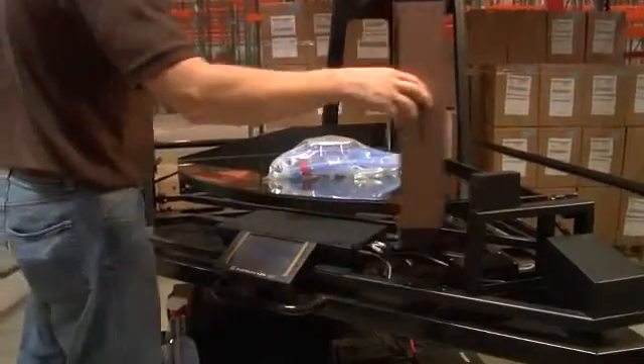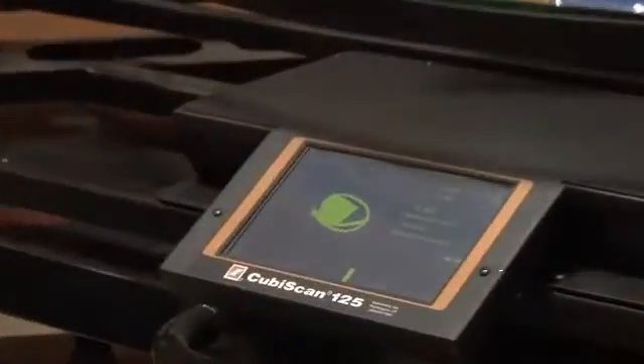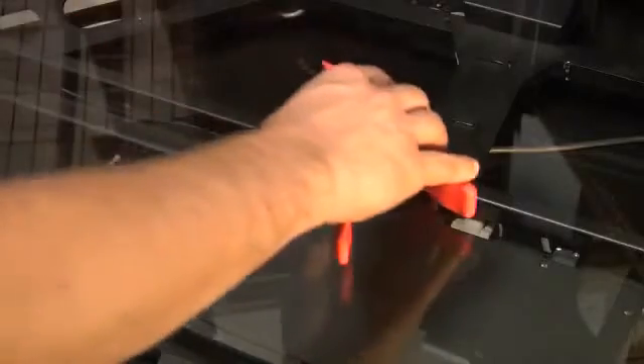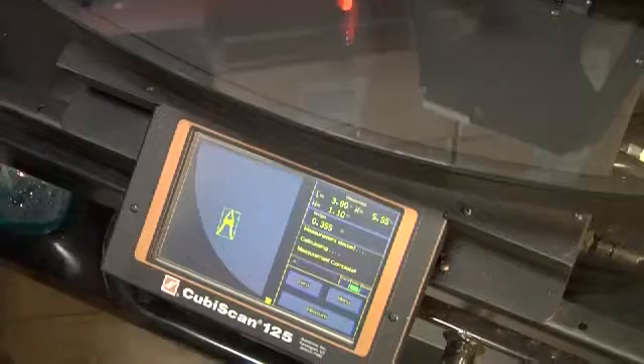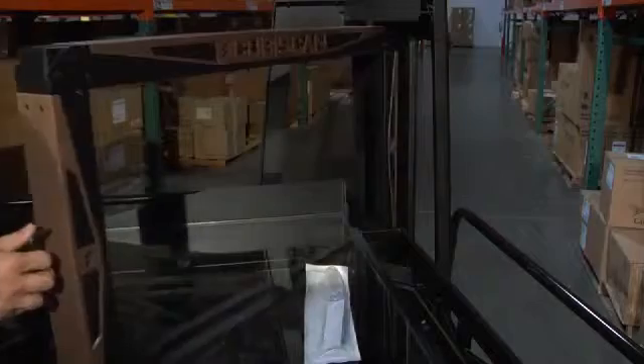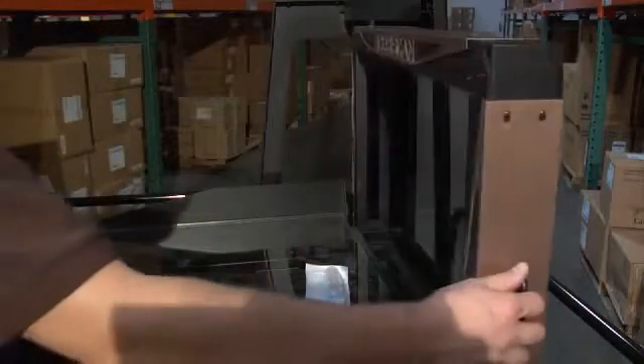This makes the Qubiscan 125 ideal for measuring and weighing those difficult items like apparel, hardware, tools, healthcare supplies, and nearly anything of any shape and color, while maintaining the functionality and capacity necessary to measure and weigh larger cases or boxes. Along with its unique and powerful dimensioning capabilities, the Qubiscan 125 includes a high precision scale capable of weighing extremely light items down to five thousandths of a pound. The scale complements the measurement function, making it a powerful tool that will measure and weigh at both ends of the performance spectrum.